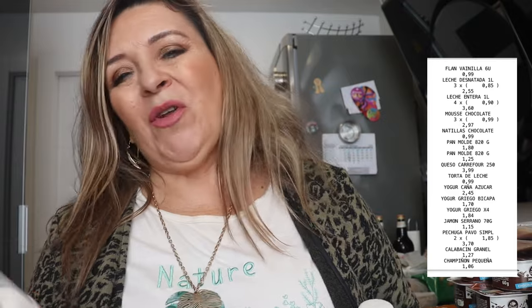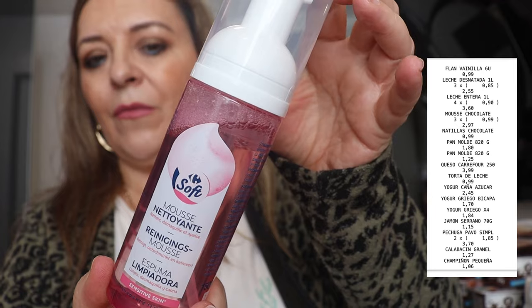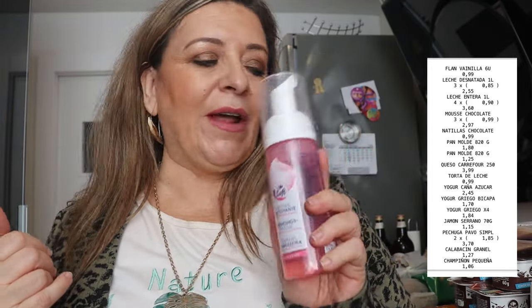Y también he comprado en Carrefour, mientras que él estaba comprando el queso y el jamón serrano, me hacía falta un limpiador facial, un desmaquillante. El de Mercadona se me había acabado, ese que tiene como una base de aceite, que me gusta mucho, pero quería cambiar. Siempre los mismos productos te cansan, quieres probar cosas nuevas. He cogido este de la marca Soft, que es la marca de Carrefour: es una espuma limpiadora que dice que limpia, desmaquilla y calma. No sé qué tal estará, pero me apetecía probar algo nuevo para el desmaquillado después del maquillaje. Ya os comentaré qué tal funciona cuando lo acabe.